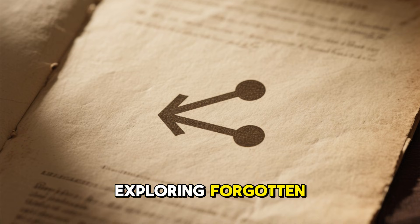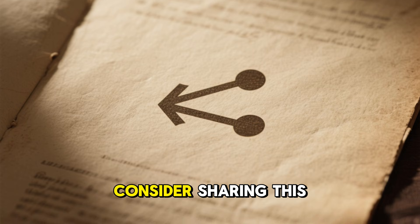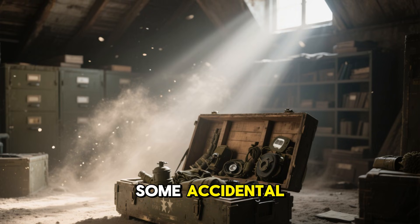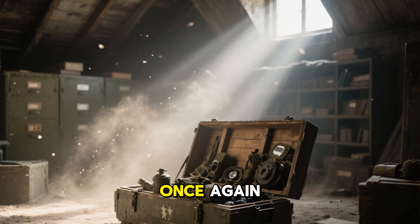If you enjoy exploring forgotten technologies and the practical lessons they still offer, consider sharing this story. Hidden inside old wartime gear are countless innovations — some crude, some accidental, but many far ahead of their time — waiting to be rediscovered once again.